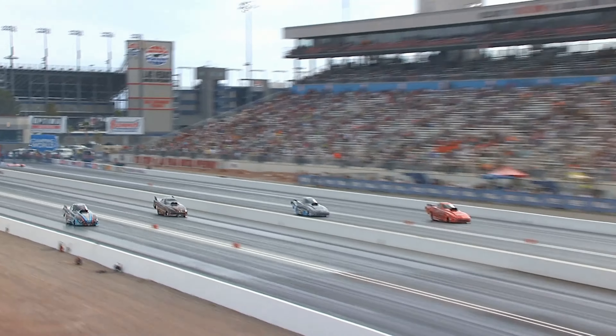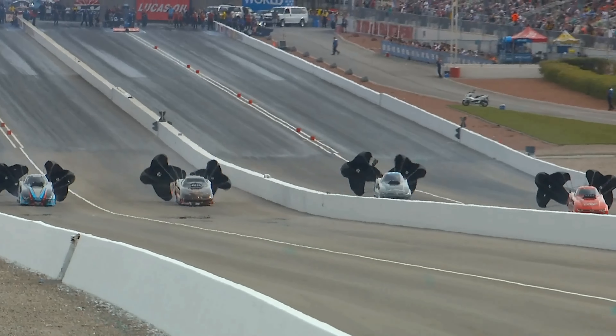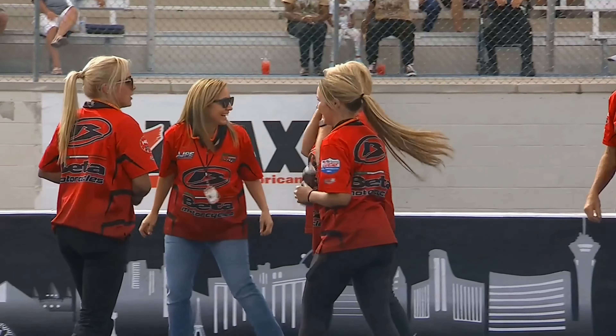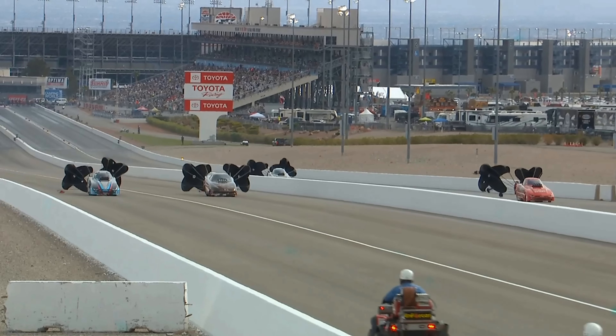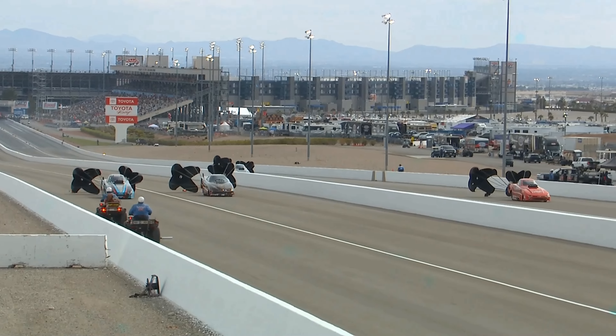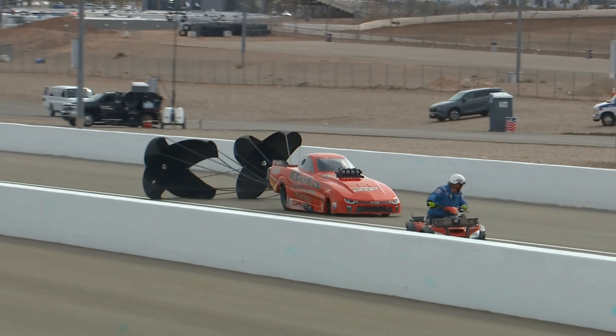Big jump on the starting line for Jake Guadagnolo. Is it going to be enough? The answer is no, not quite. Doug Gordon gets there first with a 5.48 at 267 miles an hour. Second to the line was Shane Westerfield putting up a 5.56 at 265 miles an hour. Doug Gordon had the 0.63 reaction time and puts up the big numbers on the board with that 5.48 to get there first.